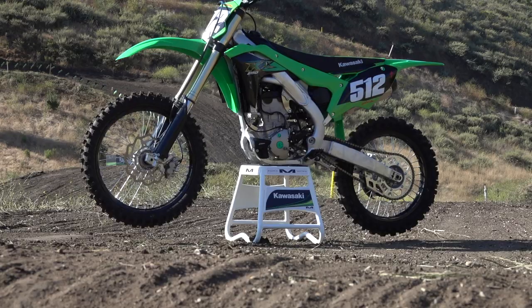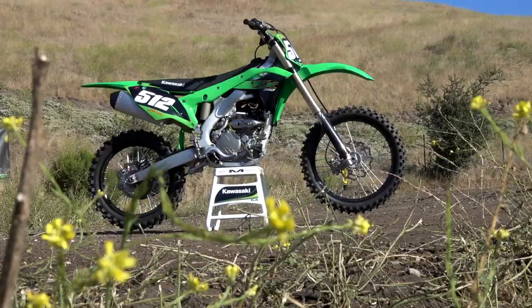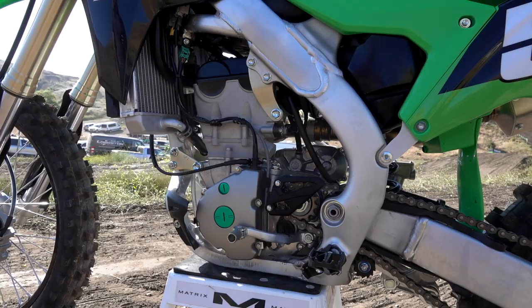Hey, this is Michael Lindsay. I'm out at Castillo Ranch today at the 2020 Kawasaki KX250 launch. The bike behind me may visually look a lot like the past couple years, but there's actually quite a few changes inside. If you want to learn all the tech nitty-gritty, hit the link below — I did a full tech brief on the bike, but I'm going to give you the quick version here.